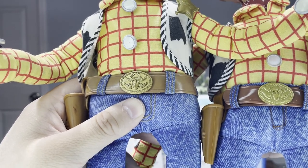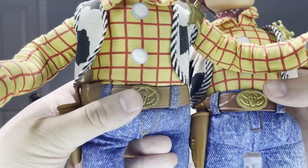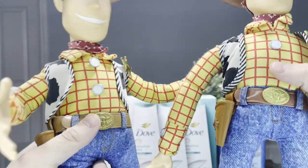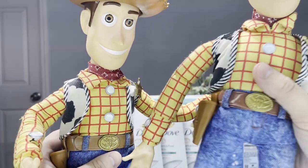I do have to say that the 1996 Woody doll belt right here is darker. They've got more similar belt buckles overall, but I'm going to have to go with the 1996 Woody doll for the belt buckle — I like the coloring on it better.